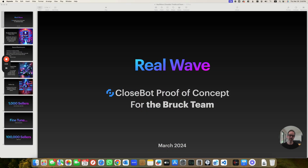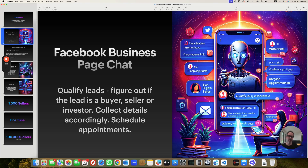Hey ClosedBot community, happy Friday. I've got an update for you with some cool stuff we've been doing for one of our clients. Brockteam is a real estate agency from Seattle and they asked us to build for them a bot for their Facebook page.